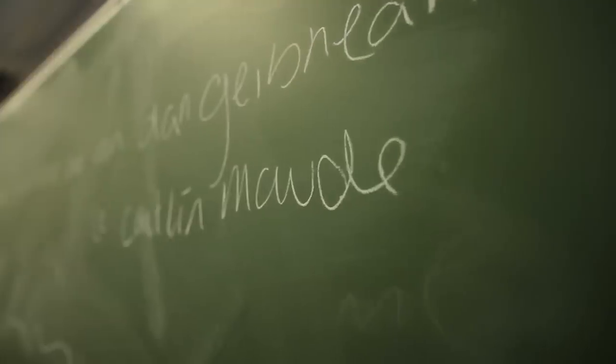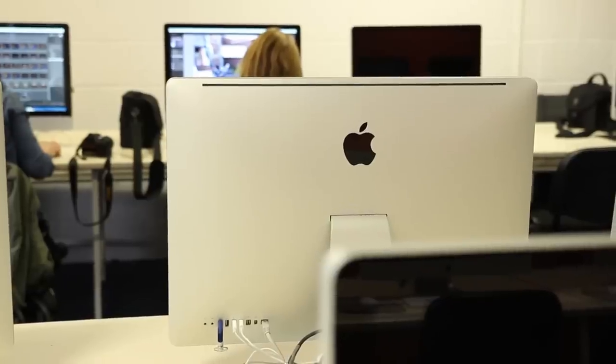If you're in any way interested in humanities, the Henry Grattan Building is for you — from law, languages and communications to fine art. You can have access to things like the Mac labs, the PC labs, the television studio and the radio studio.